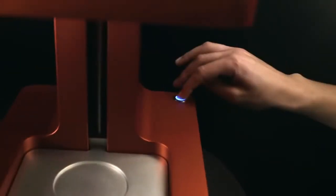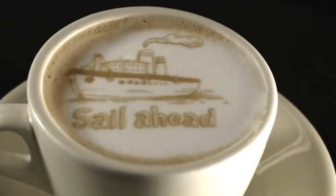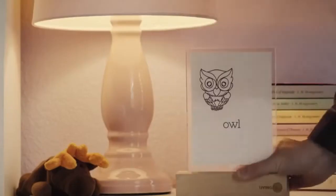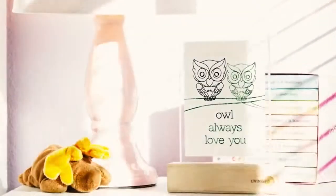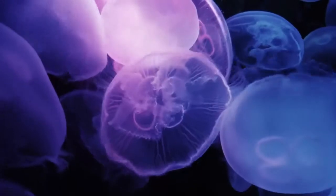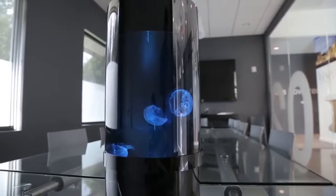#98: Coffee printer — creates inspiring ripples from any image or text on top of the foam layer of coffee beverages. #97: Living ink — reveals what you write, sketch, or paint over several days.